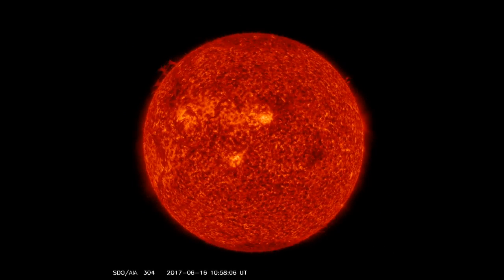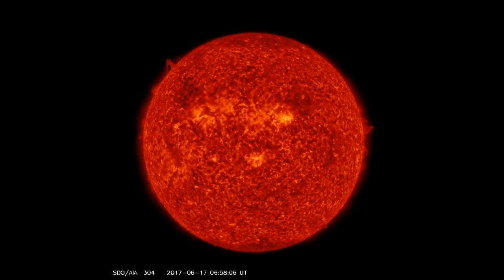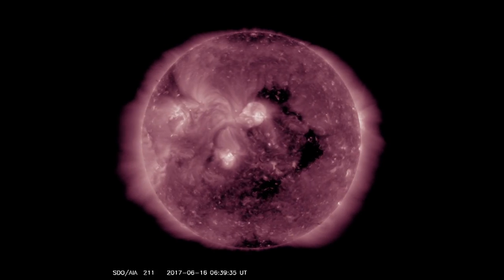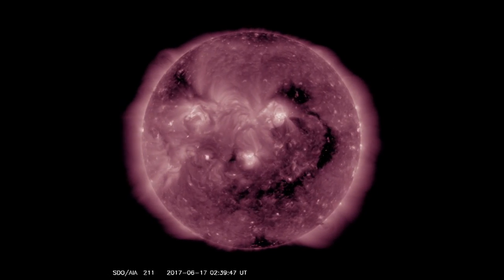We can see in 304 angstroms the plasma filaments abound, and they are more likely to erupt than the sunspots — eyes on those. Of course, top left we see the next coronal hole; it doesn't feel like waiting and is creeping in now.